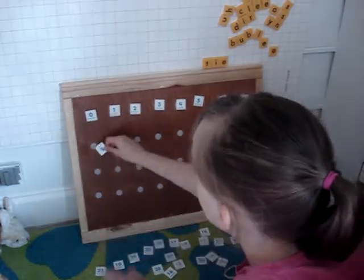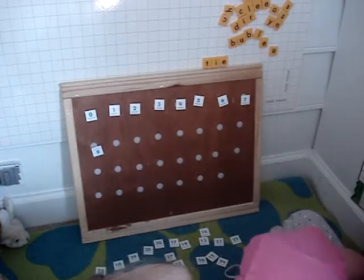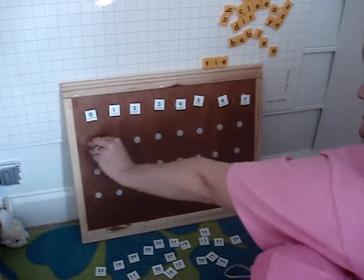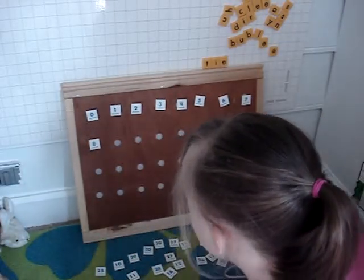What comes after seven? Good job. Eight. Good job. Eight. What comes after eight? You're doing good. Yeah, it's upside down. Here, let me fix it. There you go. Even though it looks kind of the same either way. All right, look. What comes after eight?